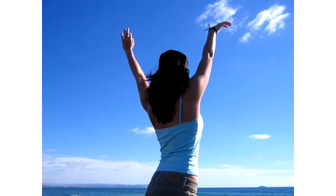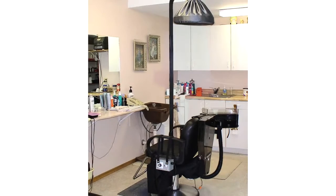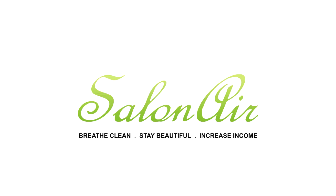health, and relaxed comfort. Salon Air costs less than $1 per client during the life of the system. Word will bring more clients. Breathe clean. Stay beautiful. Increase income.